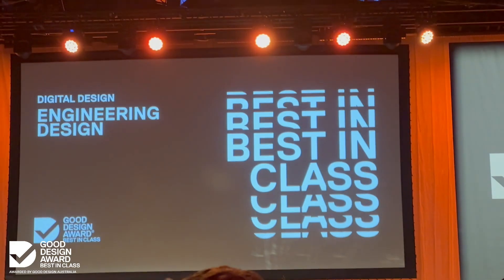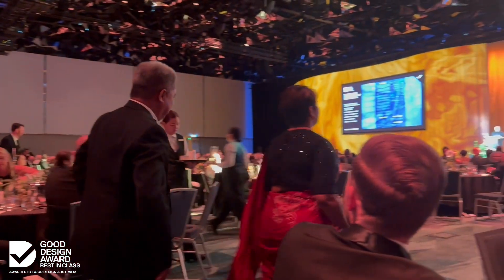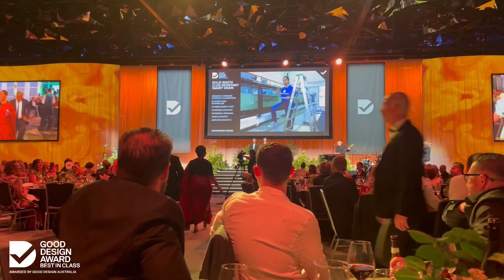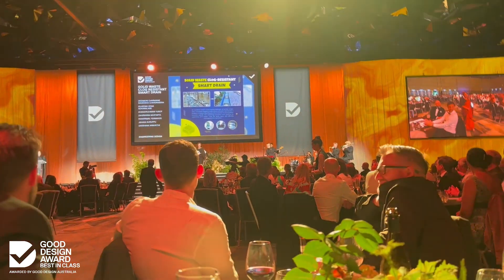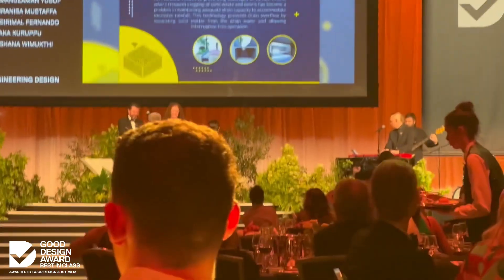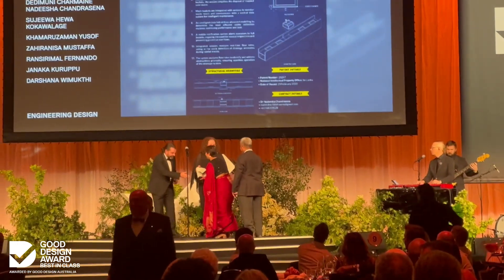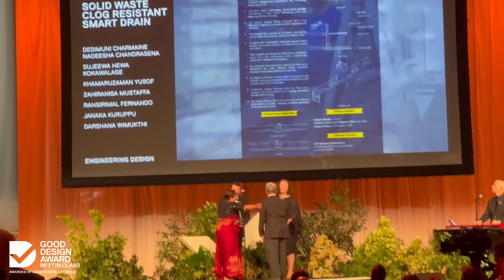The Good Design Award Best in Class winner for engineering design goes to the Solid Waste Clog-Resistant Smart Drain. This is the world's first dual layer Clog-Resistant Smart Storm Drain that is intended to trap solid waste and ensure the free flow of storm water. This cutting-edge system helps cities manage storm water efficiently and prevent flooding, making urban areas safer and more resilient during heavy rainfall.